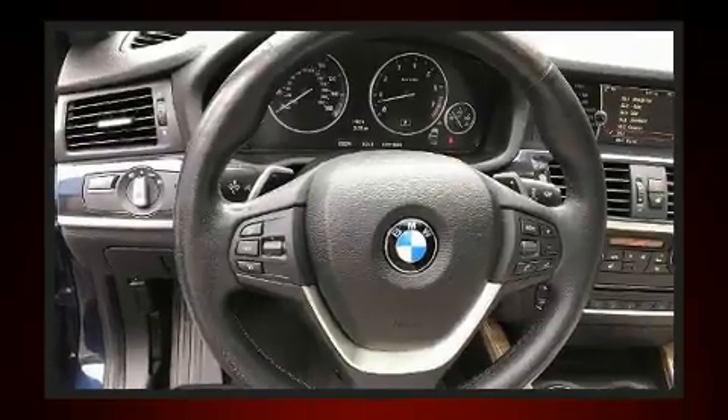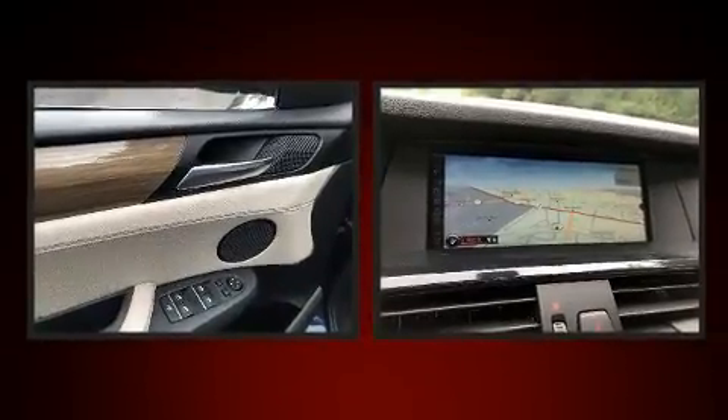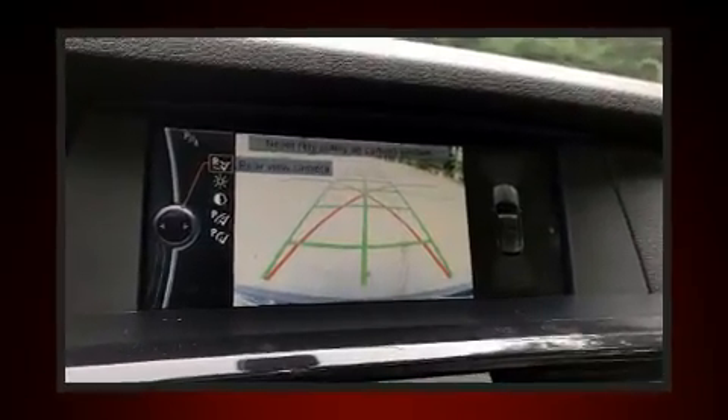Top features include front dual-zone air conditioning, leather upholstery, a built-in garage door transmitter, a trip computer, heated steering wheel, a power liftgate, and seat memory.